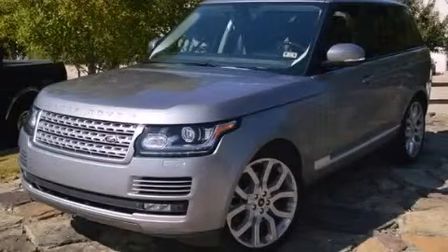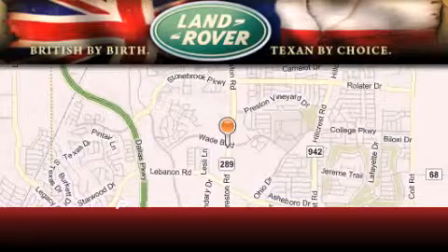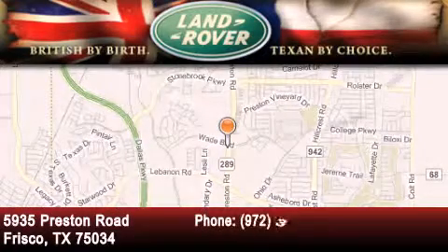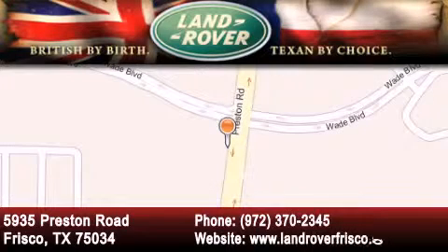Contact us today to arrange your test drive. Welcome to Land Rover Frisco, an adventurous and truly unique driving experience. At Land Rover Frisco, we are British by birth and Texan by choice. Come in today.